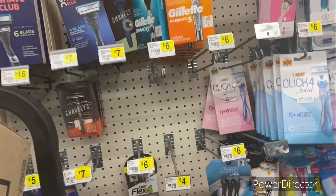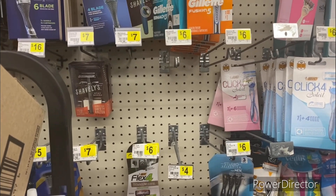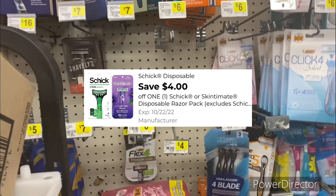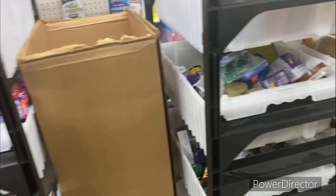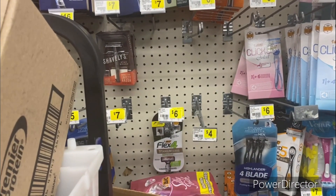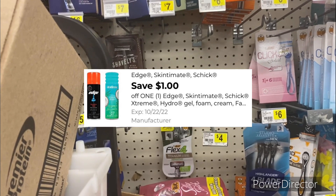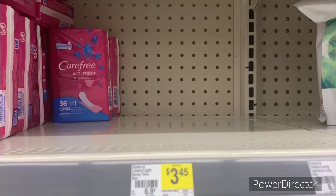The next shave deal is on the Skintimate razors — the ones in the bluish package — at six dollars and 50 cents. Use the four dollars off one digital coupon, making it only two dollars and 50 cents. It's down below but hard to reach because they're stocking shelves. You can also pick up the Skintimate shave gel in the pink container, priced at $2.70. Use the one dollar off one Skintimate shave gel digital coupon, making it $1.70.